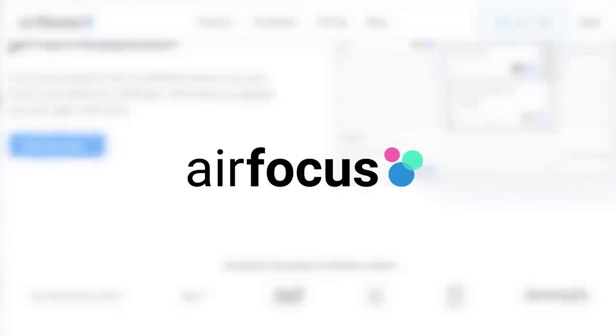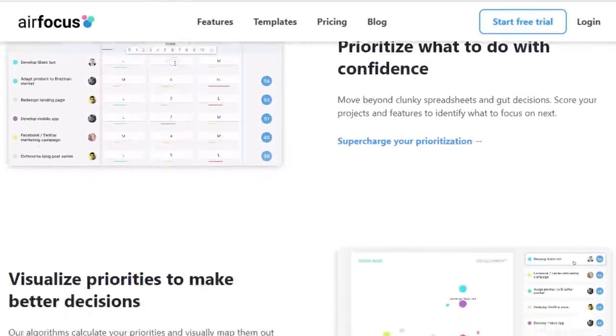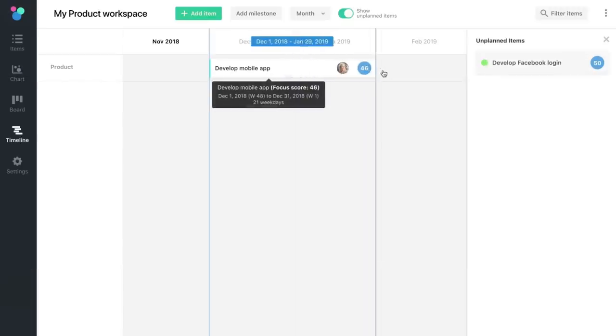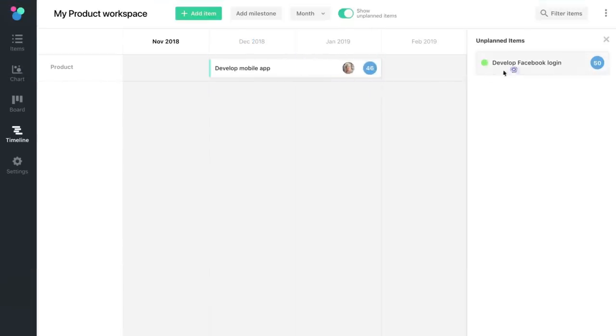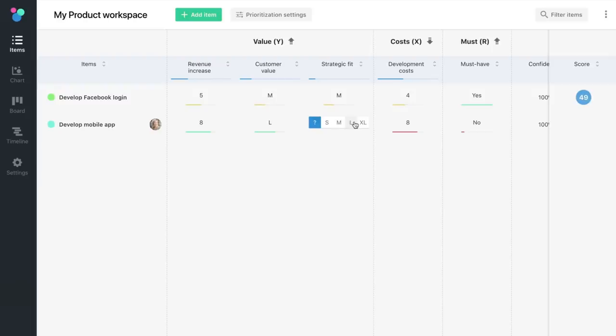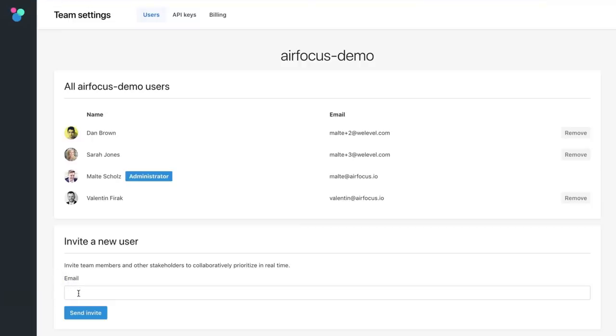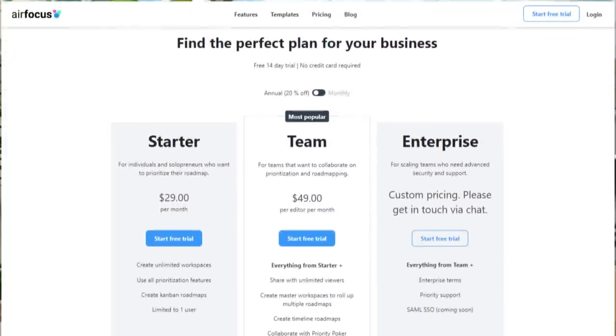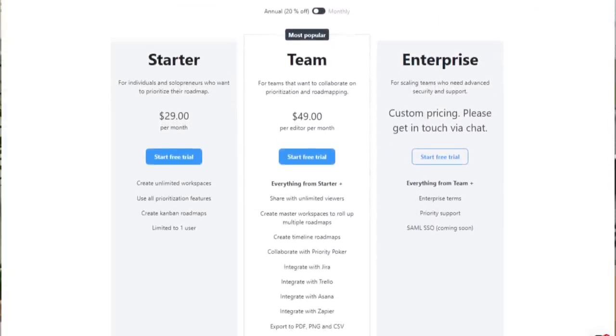Seventh on our list is AirFocus. AirFocus is an agile tool for teams to better prioritize projects and allocate resources efficiently. This tool comes with multiple templates that are fully adjustable. The user interface is highly intuitive, with information and features being easily accessible. You can toggle between items, charts, boards, and timeline view in order to assign value to each project, visualize your initiatives, and better make strategic decisions. AirFocus starts at $29 per month per user.